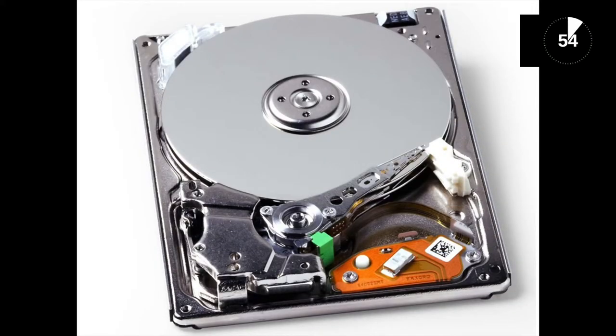HDD, or hard disk drive, is a media where you store your files on. It's basically a rapidly rotating disk, like a CD, where data gets retrieved and stored.